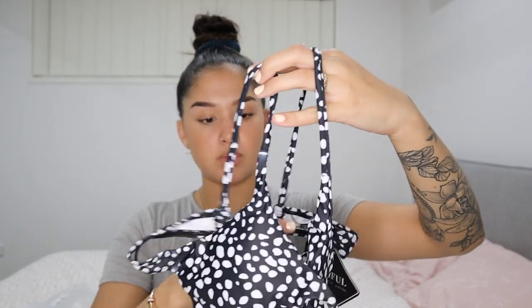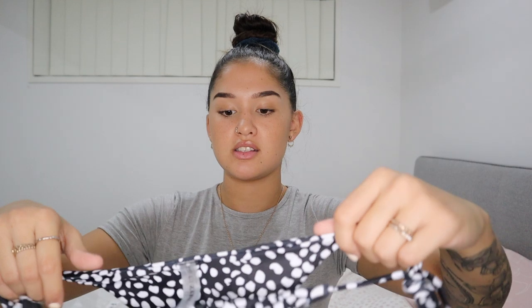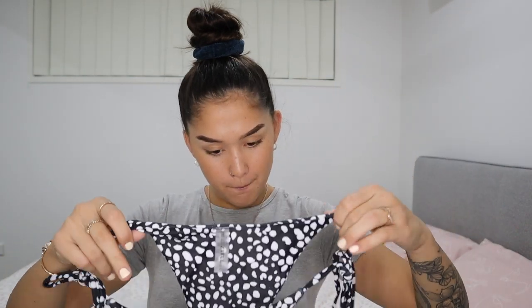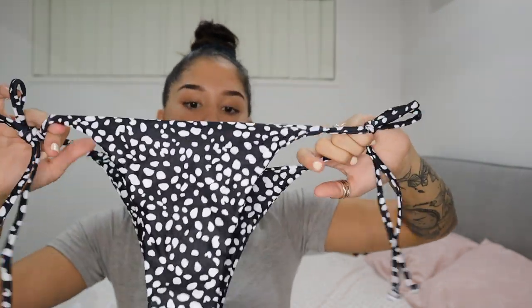I'm pretty sure these are swimmers. I got a large because it's adjustable — I needed a bigger size for the cup area and then you can adjust how tight or loose you want it at the back. That's why I love the adjustable styles, you can size up and it'll still fit how you want it to. The bottoms have tie detailing on the side of the bikini bottoms — they look very cheeky and nice!